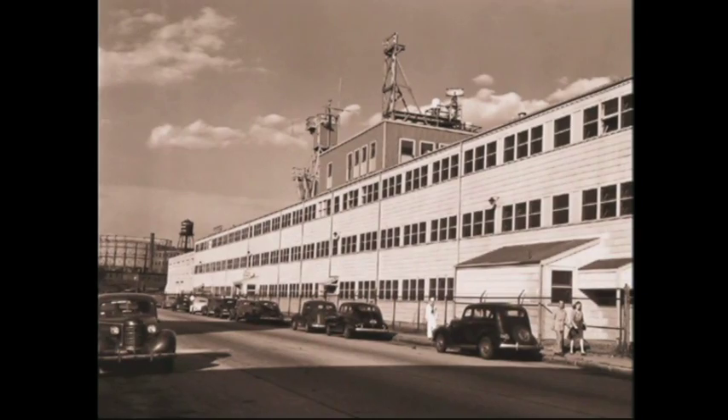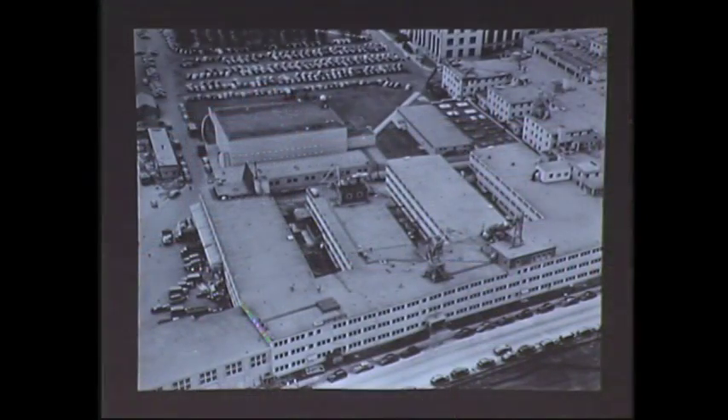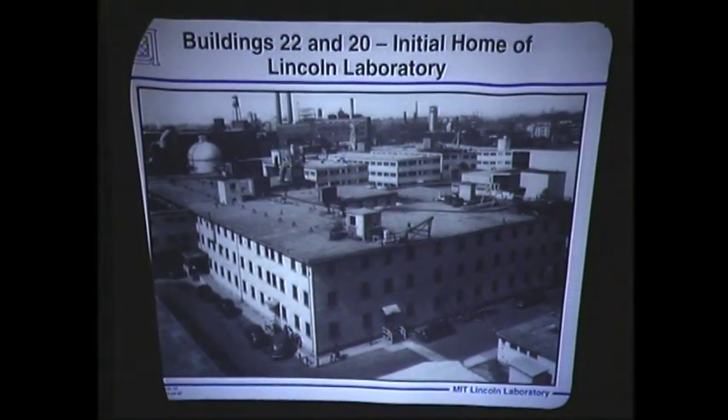Building 20 was built as a temporary facility in 1943. Soon it will pass into history, but this legendary structure, MIT's magical incubator, won't be forgotten. During World War II, it was built to house the Radiation Laboratory, and it's here that MIT engineers refined the development of radar and helped win the war.